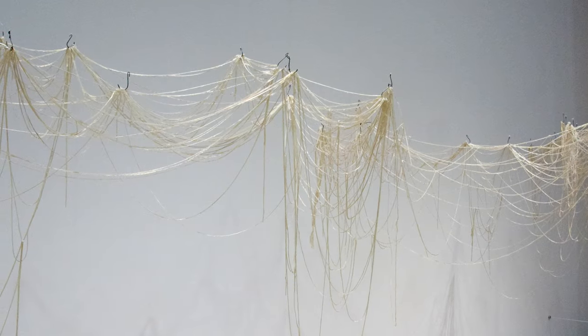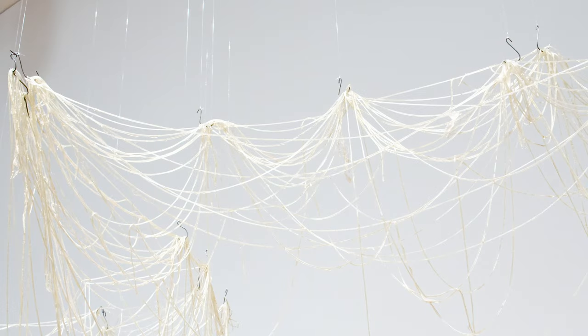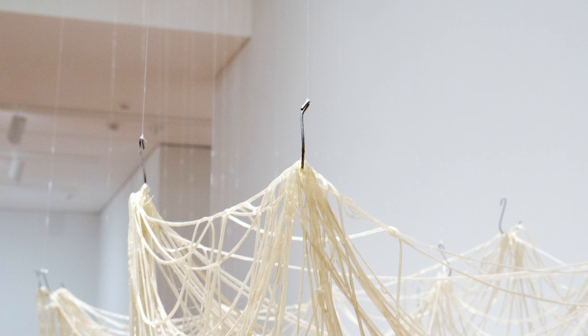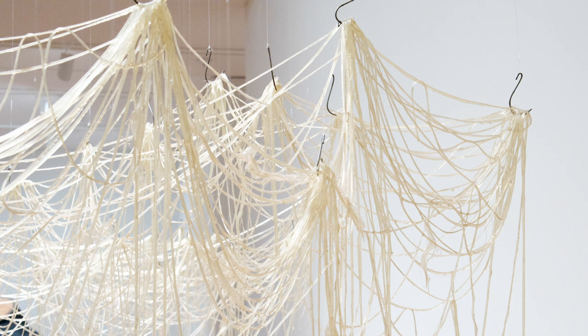This is Right After, a sculpture by Eva Hesse. This artist used materials in unusual and creative ways. This piece was made by dipping fiberglass cord in latex, then hanging it from hooks to dry. The delicate strands, and the shadows they cast, become a drawing in space.